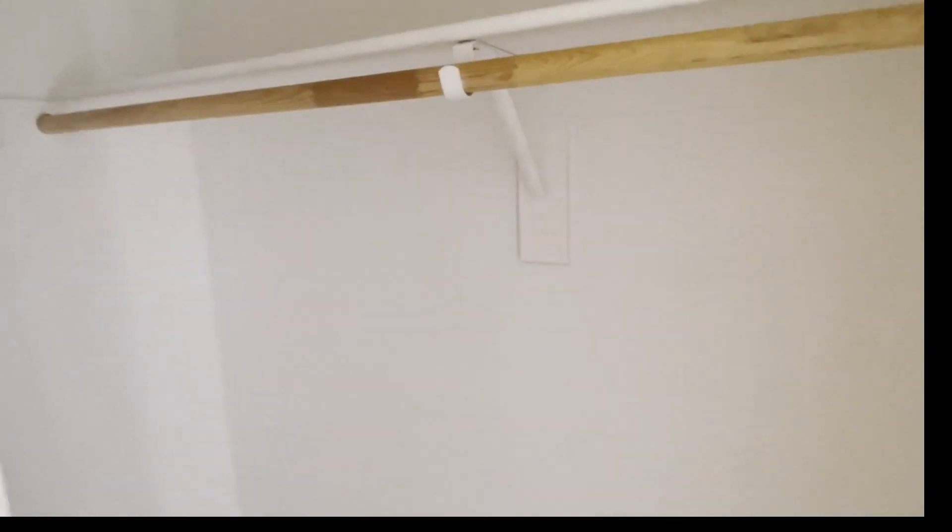We'll come over here to our first bathroom, and then we have a nice little storage area which is actually quite big. There's also more storage here — another theme of this place is a lot of storage, and you can come all the way into it.